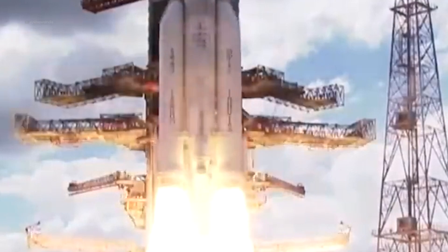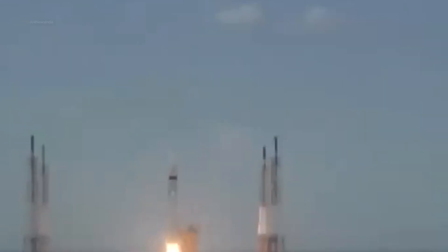Now that Chandrayaan 3 has landed on the Moon, it's going to be there for the next 14 days. But what is it going to do on the lunar surface for the next 14 days?